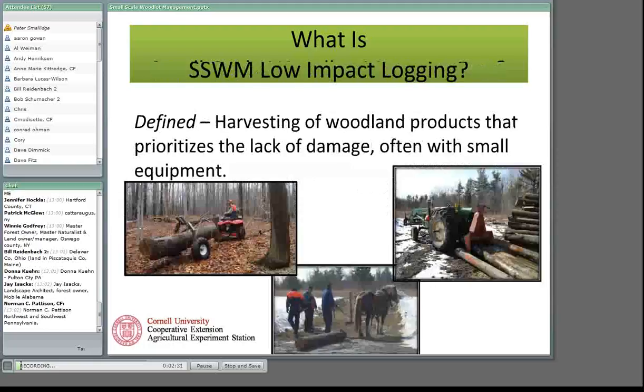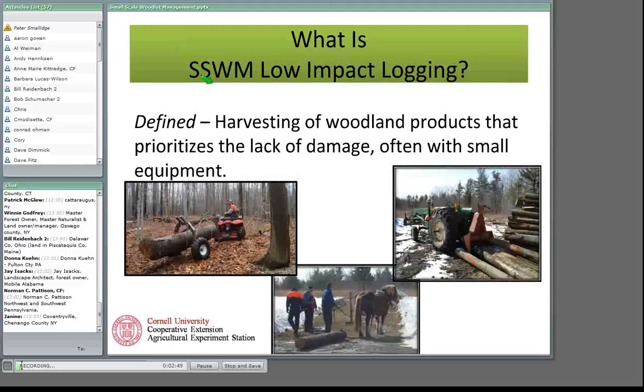Looking at low-impact logging from a small-scale woodlot management perspective — and in some places you'll see the reference SSWM for small-scale woodlot management — this is my definition, not a textbook definition: harvesting of woodland products that prioritizes the lack of damage and is often done with small equipment, but that's not a prerequisite. Low-impact logging is more about the outcome than about how it happens. I'll show some pictures including examples of a farm tractor and horse logging.